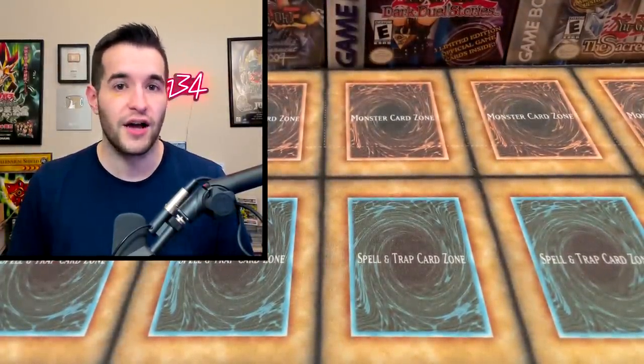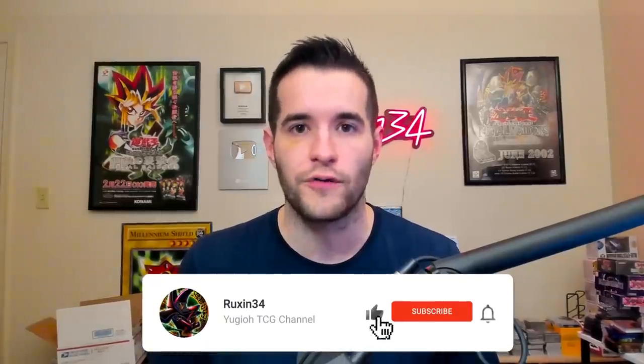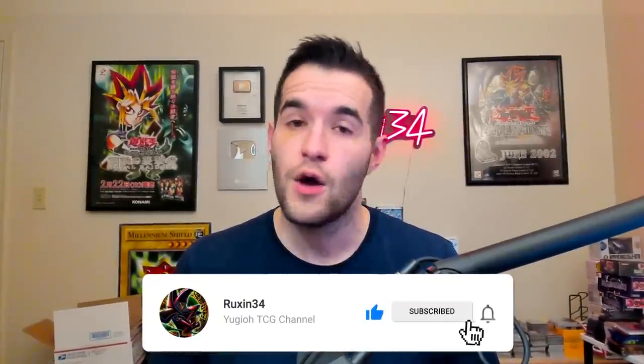Let me know in the comments how you feel about it. For the giveaway, I'll be giving away everything we pull in this video. Just like the video, be subscribed, turn on notifications. Let me know if you think it's a good mystery box or a bad one. I don't actually know the price point — hopefully there's a note in here or something.